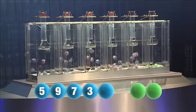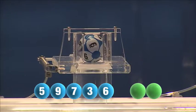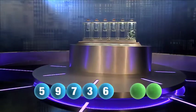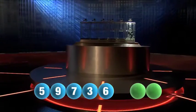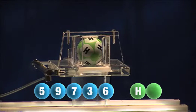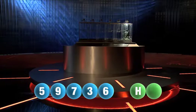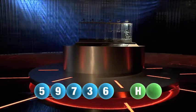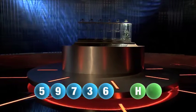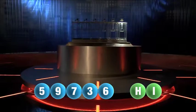The fifth and final number for this evening is six. And we are now ready for the two letters. The first letter of the day is H. We are now ready for the second and final letter that will complete today's winning combination. The final letter for today is I.